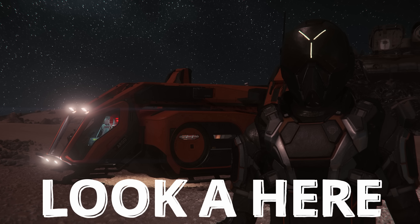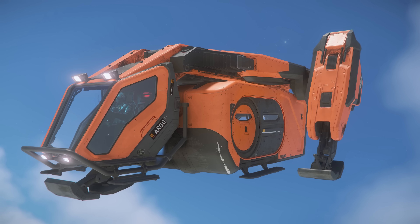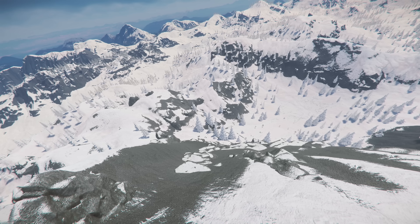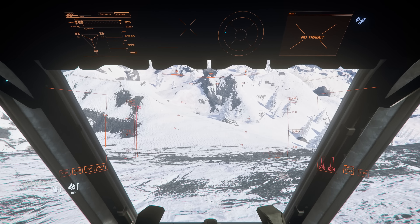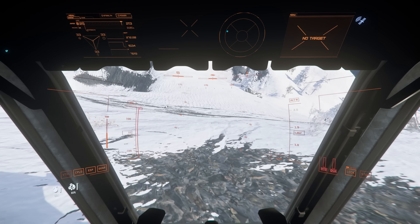Now looky here. That there is VTOL landing gear with skis. You can take the whole family for a ride down the slopes of Microtech. It's awesome.